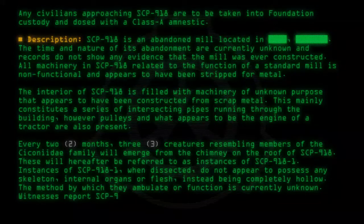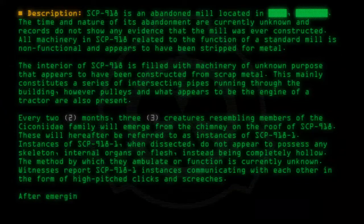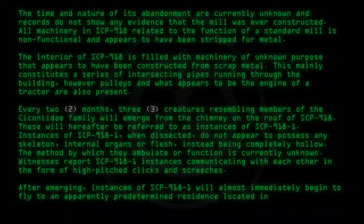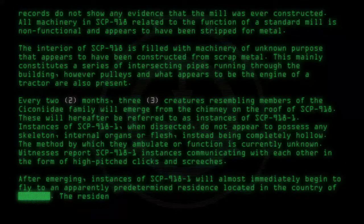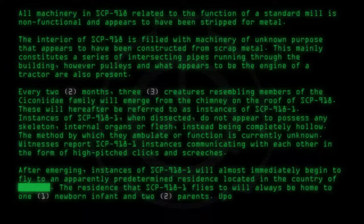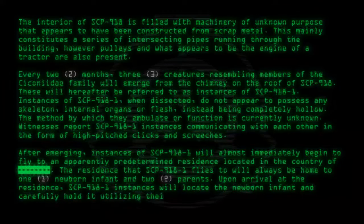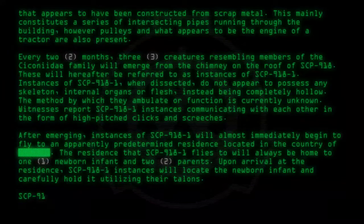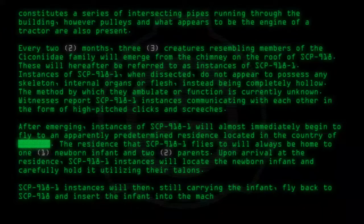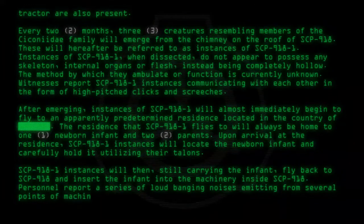Witnesses report SCP-918-1 instances communicating with each other via high-pitched clicks and screeches. After emerging, instances of SCP-918-1 will almost immediately begin to fly to an apparently predetermined residence. The residence SCP-918-1 flies to will always be home to 1 newborn infant and 2 parents. Upon arrival, SCP-918-1 instances will locate the newborn infant and carefully hold it utilizing their talons, then fly back to SCP-918 and insert the infant into the machinery inside. Personnel report a series of loud banging noises emitting from several points of the machinery at this stage.